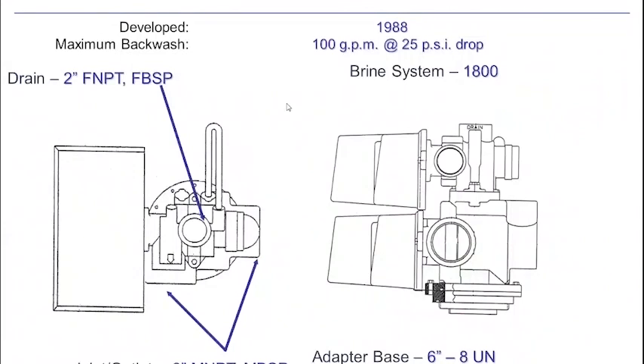The 3900 is just the big brother of the 2900 — 3-inch ports, 100 GPM maximum backwash through the system. Better have a drain that can handle that. You have a 2-inch drain line on the system and the 1800 brine system, just like the 3150. This will fit 4-inch tanks, but it also has a threaded flange adapter for much larger bolt-on flange-based tanks, so you can put this on substantial commercial equipment.